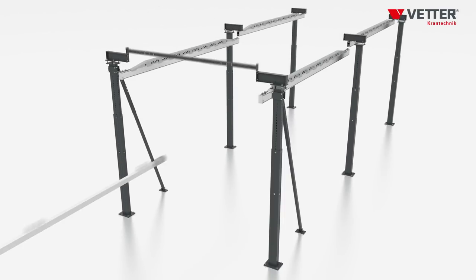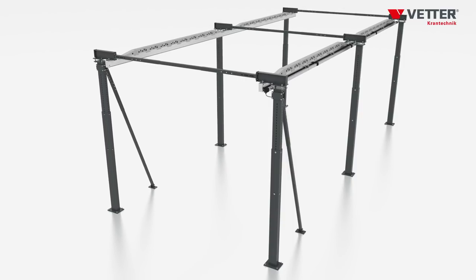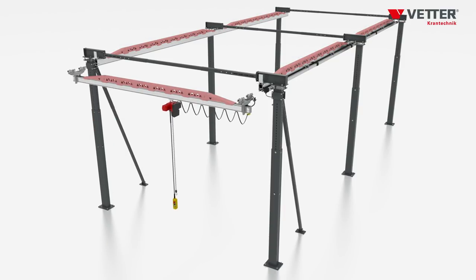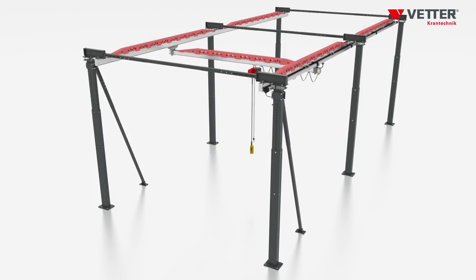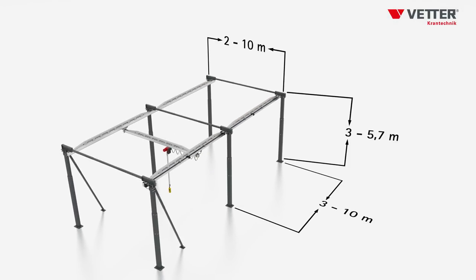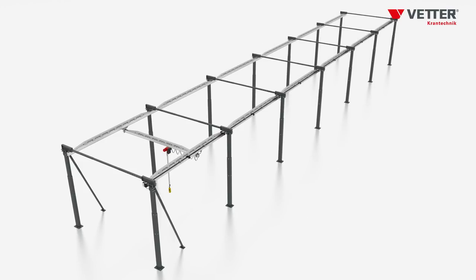Width and length of the system can be individually adapted to your requirements. The optional reinforcing profiles can be used to get larger spans and field lengths up to 10 meters. The Ergoline system can be expanded in length over further fields as long as required, and can be equipped with several bridges.